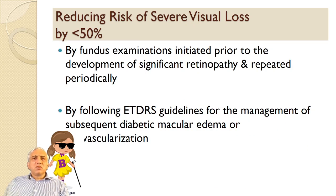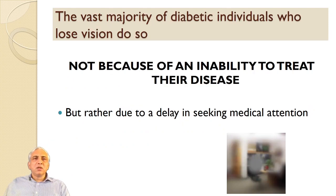Reducing the risk of severe vision loss by less than 50% can be achieved by fundus examinations initiated prior to development of significant retinopathy and repeated periodically by following the ETDRS guidelines for management of subsequent diabetic macular edema or neovascularization. The vast majority of individuals who lose vision do so not because of the inability to treat the disease, but rather due to delay in medical attention — they present late.